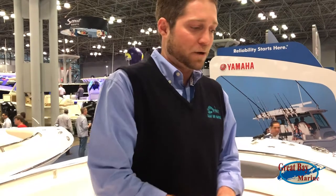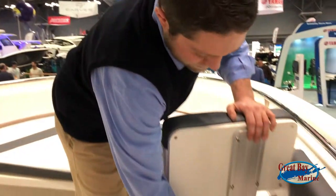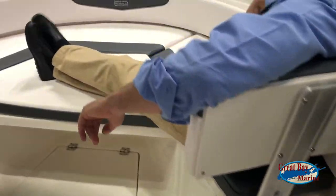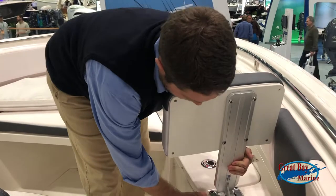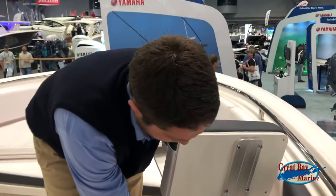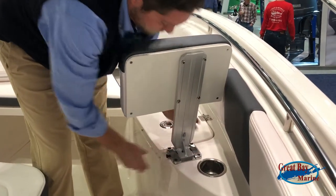Now with the bow features — the bow accommodates either the hardcore fisherman or the pleasure boater. What makes this great is that these seats, while very comfortable, can also come out. Real simple design: all you've got to do is pop this open, it pops right out, and putting it back in is just as simple — pop it and you're in.